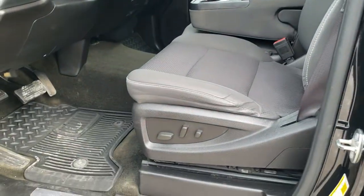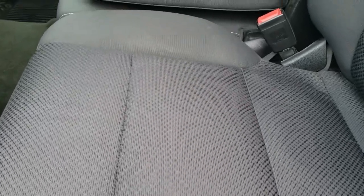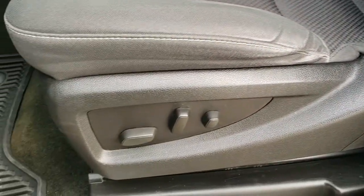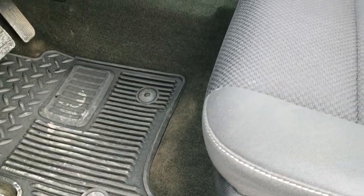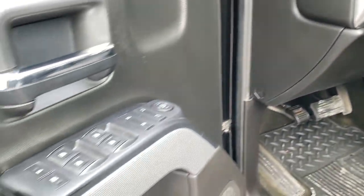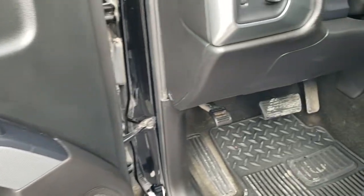Inside, the LT1 package gives you the black cloth interior and the 40-20-40 split bench seating — no rips or tears on the seats. You get a power driver's seat and factory all-weather floor mats throughout. There's a factory brake controller, turn dial four-wheel drive, and auto headlamps. Power windows, power locks, and power mirrors.